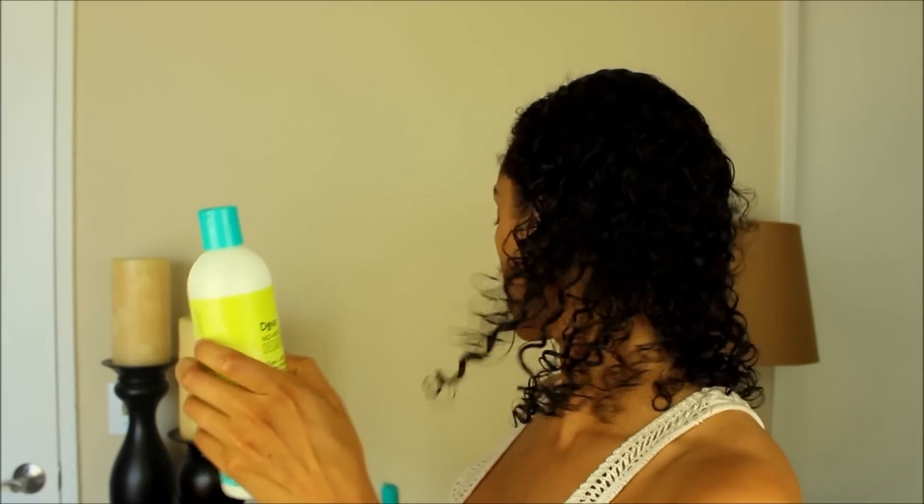And let's talk about the consistency. The No-Poo is a very creamy formula. They both have the same scent, but it's a really creamy formula. When I used it as my wash there is zero lather.